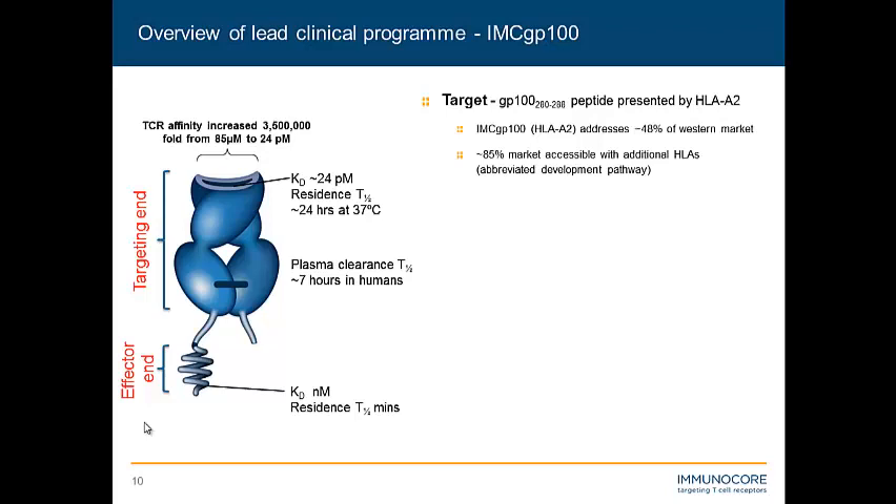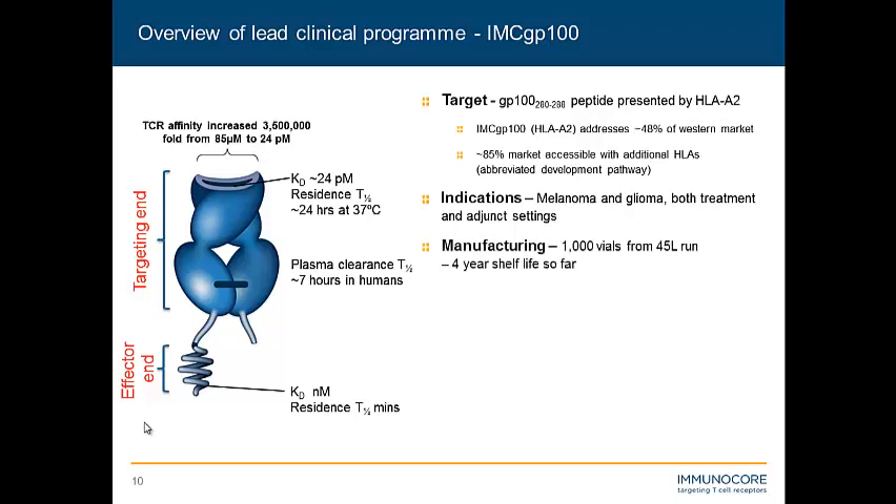Essentially, once these highly affinity-matured TCRs see their peptide in the context of HLA, they're virtually stuck on that target. On our effector end, we have our anti-CD3, which has an affinity in the nanomolar region and a residence time T half of minutes. We're primarily concerned with metastatic melanoma, and we have good manufacturing of these molecules with excellent stability — data going beyond four years for shelf life. We have approval to go into clinical trials by both the MHRA and the FDA.